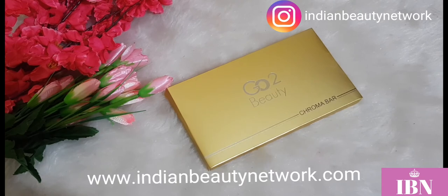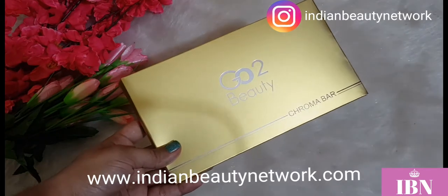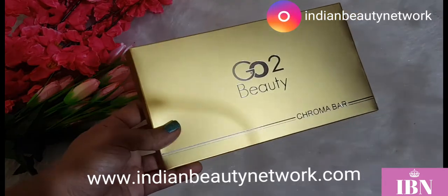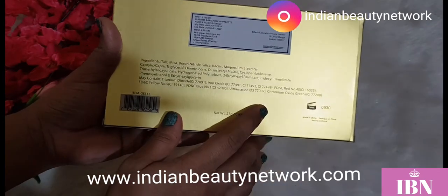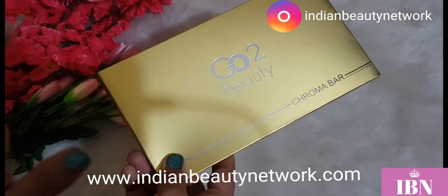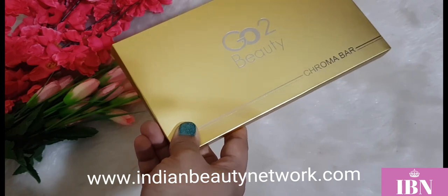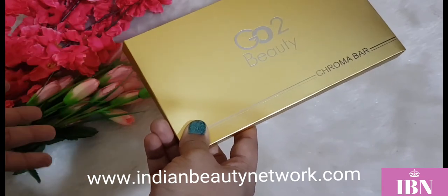So let's get started. First of all, I got this eyeshadow palette from Kron Cosmetics — it's their Go-To Beauty Chroma Bar Palette. Look how the outer packaging looks: it is a purely gold color, and these are the ingredient list. It is priced at around ₹1250, and I believe it is really priced well because at ₹1200–1500 we are getting brands in India which have only a 9-pan or 10-pan palette.